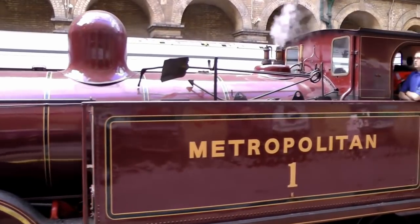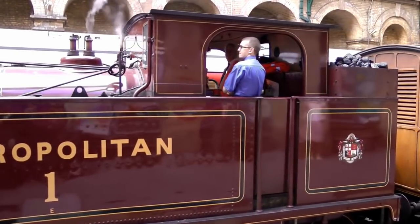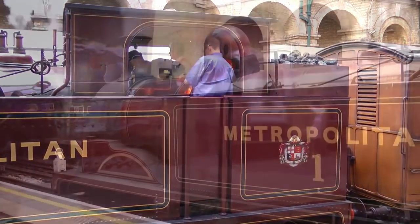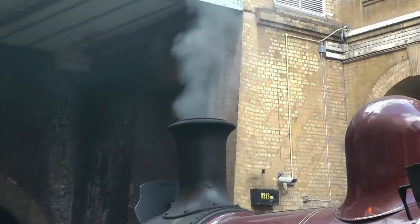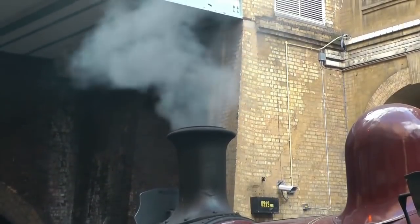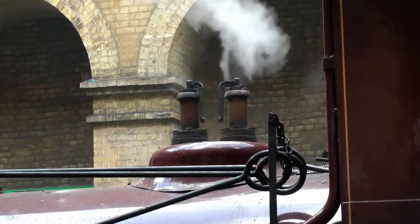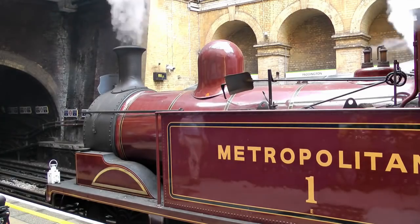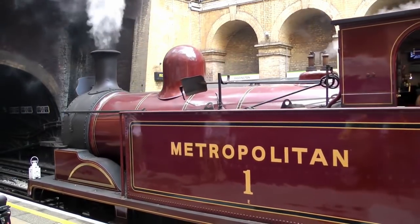In 1865, the locomotive was sold to Isaac Watt Bolton. He had intentions to convert it into a standard engine, and even commissioned drawings for a new conventional boiler and for its conversion into standard gauge. However, the conversion was left incomplete when Bolton's locomotive hire business ceased trading in 1894. The locomotive was eventually scrapped a year later by Beyer, Peacock & Co. in 1895.